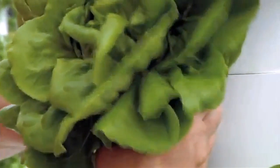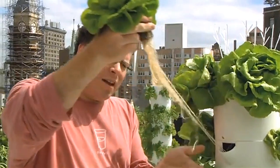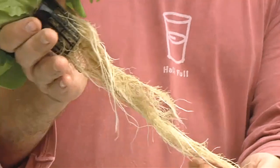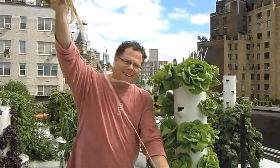What I do is I pull the cup out of the tower. So you see how nice and lightly colored the roots are — and look how long they get. I mean, that's strong.